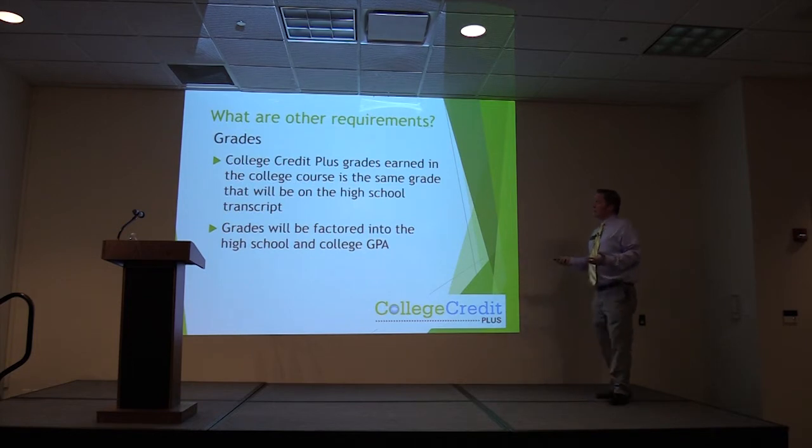College Credit Plus grades earned in the college course are the same as what will appear on your high school transcript. These courses will appear on your high school transcript and affect your high school GPA. College Credit Plus is a great way to not only get college credit but also to boost your high school GPA. However, if you come to college, decide it's not for you, and stop attending or fail a class, that is going to show up on your high school transcript forever.